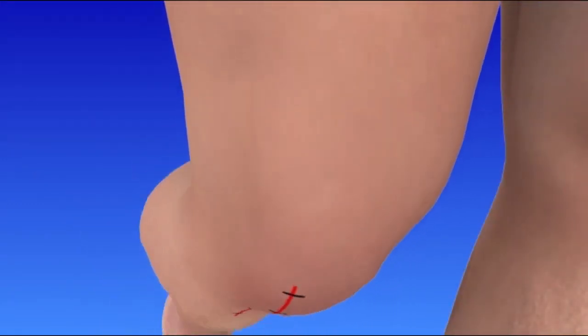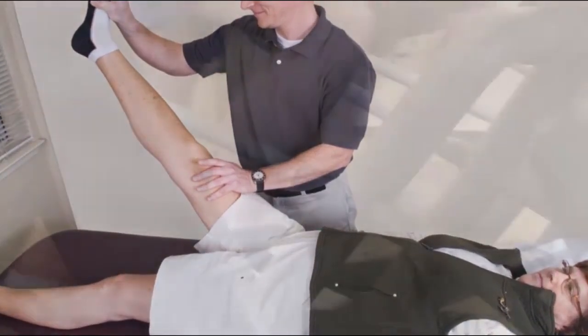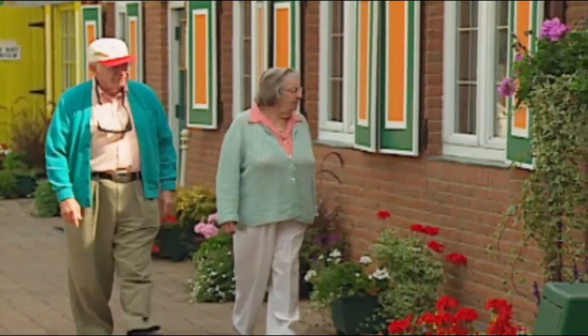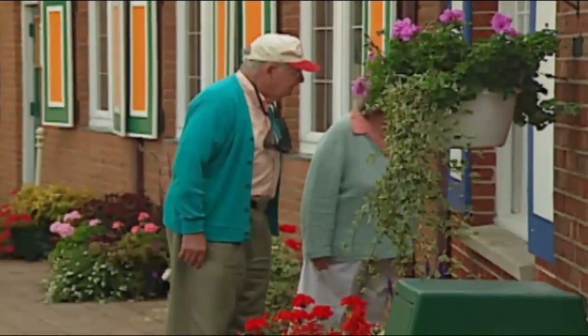Walking and knee movements are very important to your recovery. At first, you will need to use a walker or crutches. You will begin physical therapy immediately following your surgery. It is important that you adhere to your exercise program and safety precautions when you return home. You should notice gradual improvement over the next weeks to months. Overall, knee replacement is highly successful for relieving pain and restoring joint function.